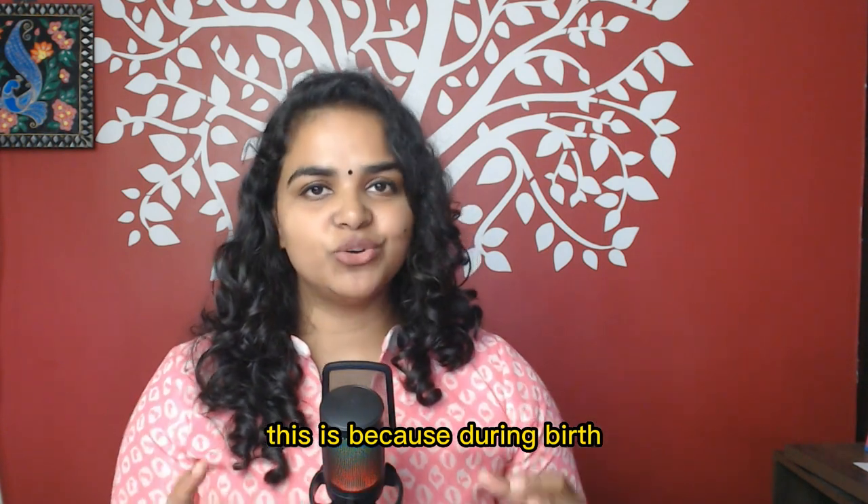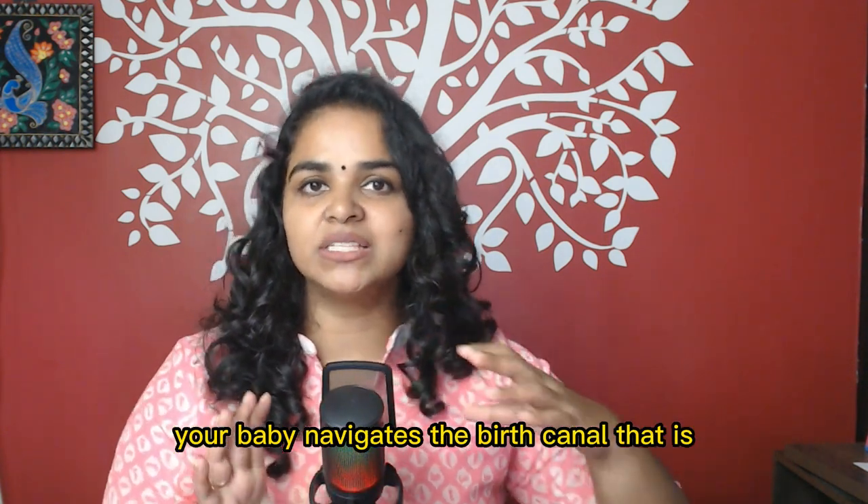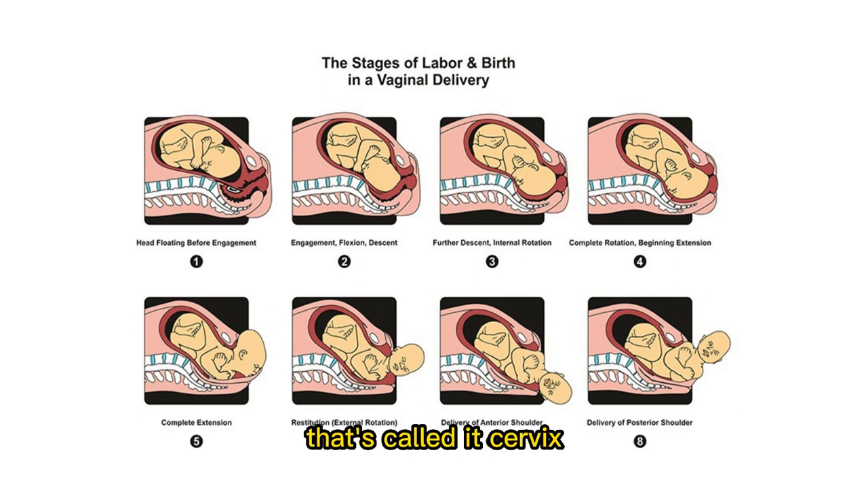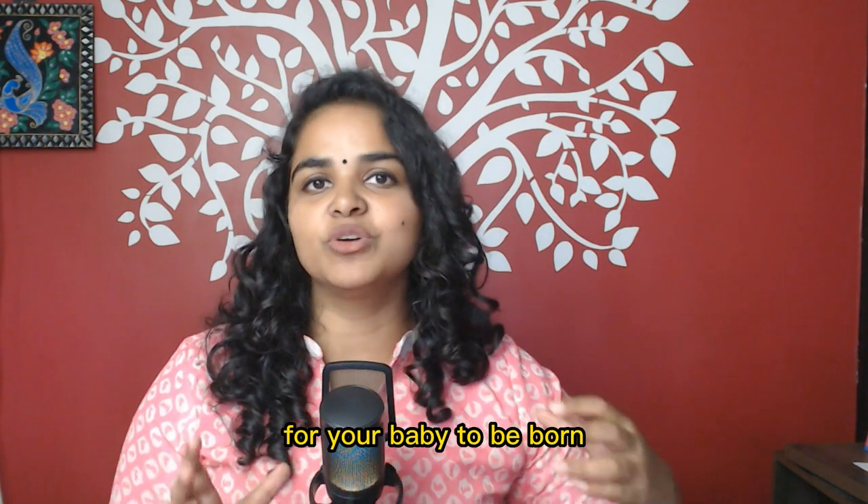This is because during birth, your baby navigates the birth canal — that is, your baby passes through the mouth of the uterus, that's called the cervix, through the vagina for your baby to be born.